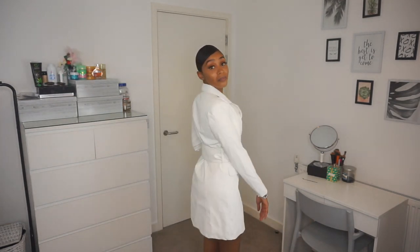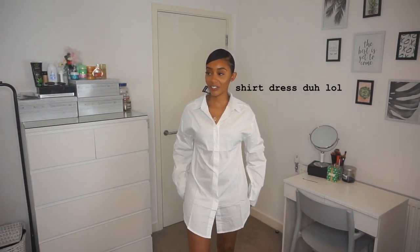I'll list all the items down below so you can see how much they are, because for some reason these clothing lines don't put receipts in the bag so I can't tell you the prices off the top of my head. Okay, so the next item is this t-shirt dress.